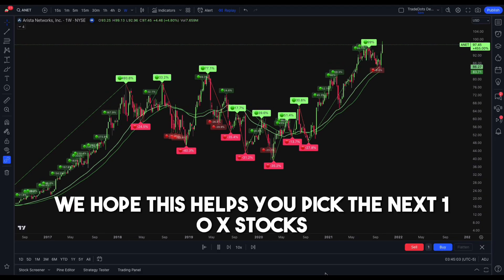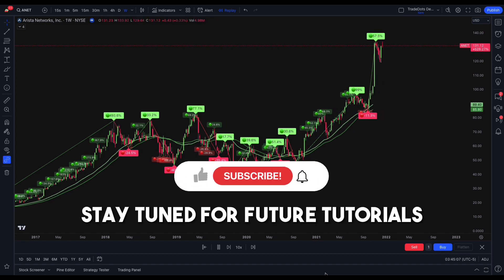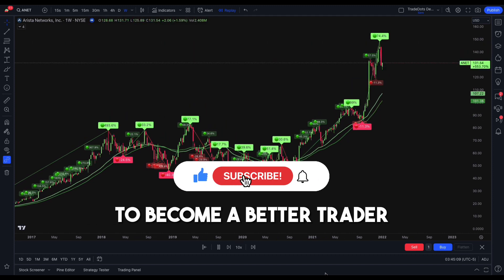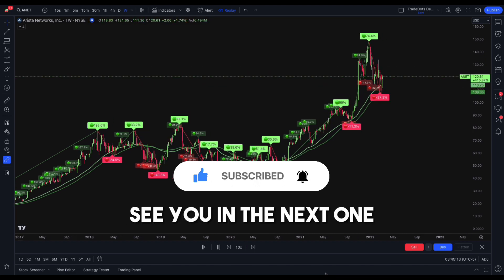We hope this helps you pick the next 10x stocks for your portfolio. Stay tuned for future tutorials to become a better trader. If you enjoyed this video, please like and subscribe. See you in the next one.